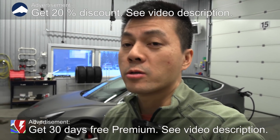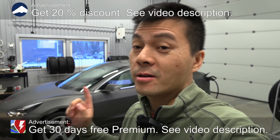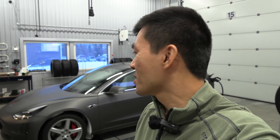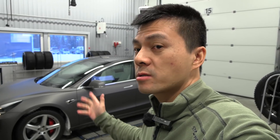Yo, what's up? We are now at Nokian Proving Ground here near Ivalo. And today I'm going to show you something interesting. Nokian, they use a Model 3 Performance. This is the old version — doesn't matter too much.